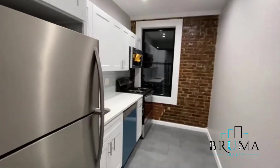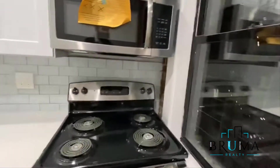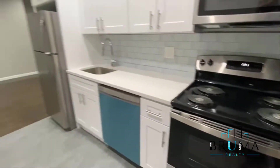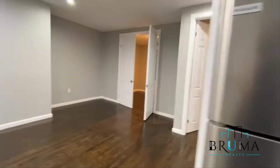To your right, you've got the kitchen — brand new, all new appliances, stainless steel. There's a window right there, and a dishwasher. Old hardwood floors throughout.